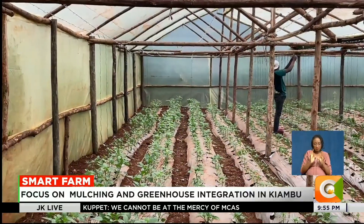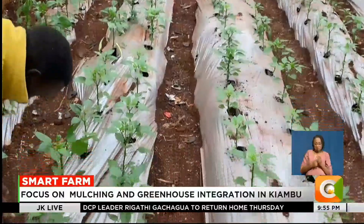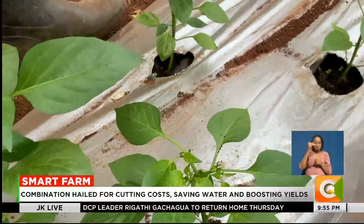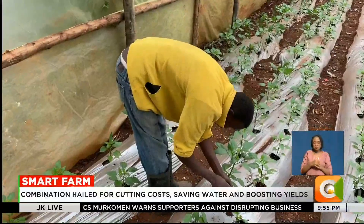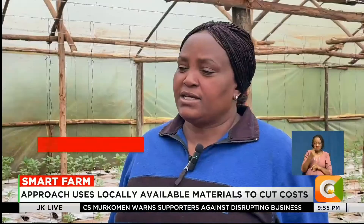Monica started using the combination of greenhouse farming and mulching just last month. A decision, she says, was driven by the need to save water and protect her crops from pests. The mulch traps moisture in the soil, meaning she only needs to water twice a day.